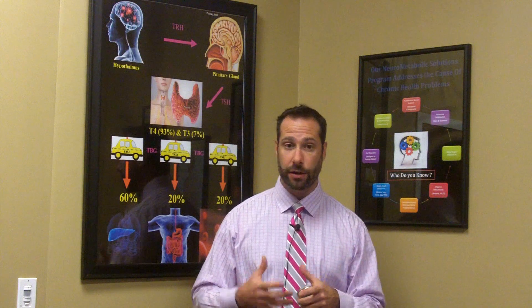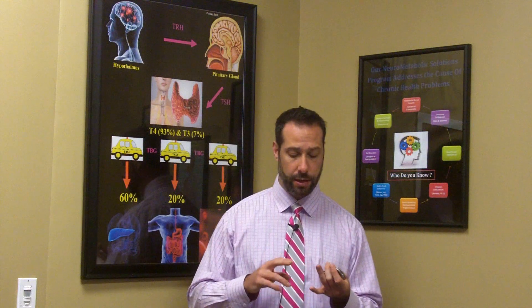You want to eliminate these foods. I personally run a food sensitivity panel on these patients so that we're not guessing about what foods are offenders. If you can't test, you're going to want to eliminate things like grains — wheat, rye, oats, barley, corn.